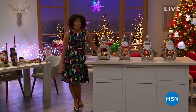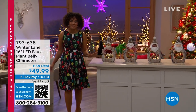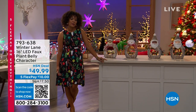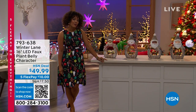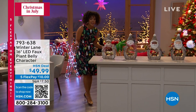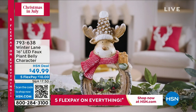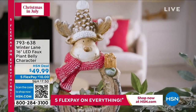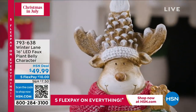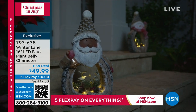Hi everyone and welcome back to HSN. It's Christmas in July. I cannot take credit for this dress — Tina ordered like three holiday dresses and I'm the gingerbread woman today. I love getting into the holiday spirit. Most importantly, I love when I can grab stuff now that's really unique that I'm not going to find anywhere else and I can get great pricing. This one from Winter Lane is your 16-inch LED faux plant belly character. They are super, super cute and stand just over 16 inches in height — four to choose from.